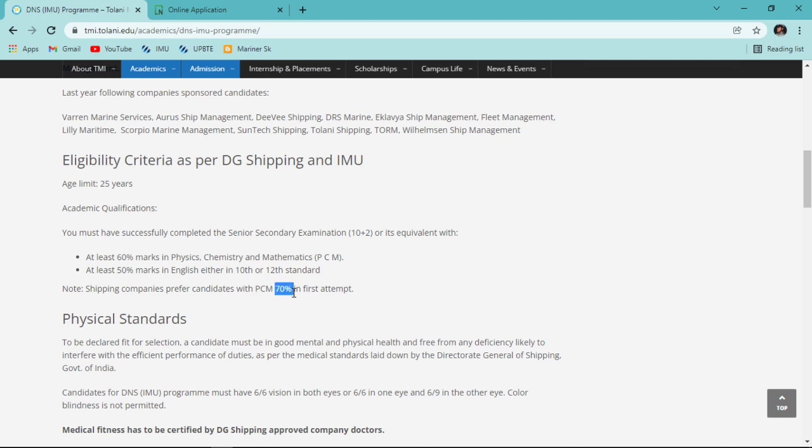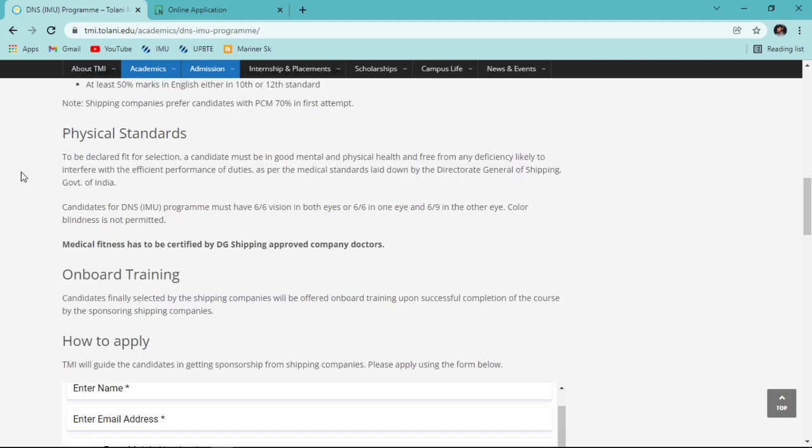If companies require 70% or more and your PCM percentage is 60-70%, they may not select you. You can't blame Tolani Maritime Institute for this - it is the shipping companies' own selection criteria.